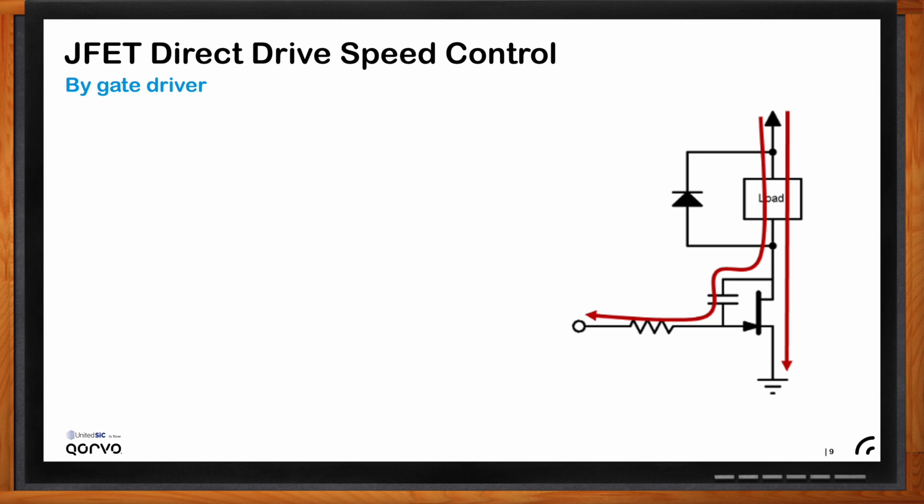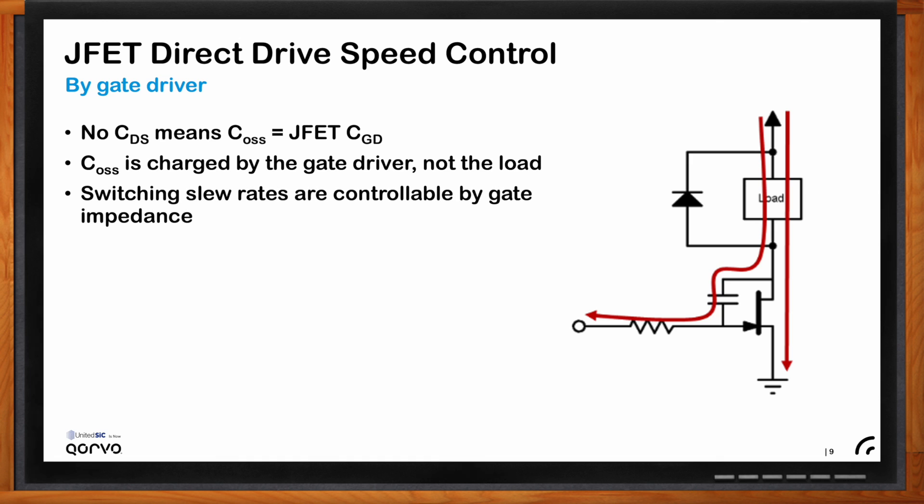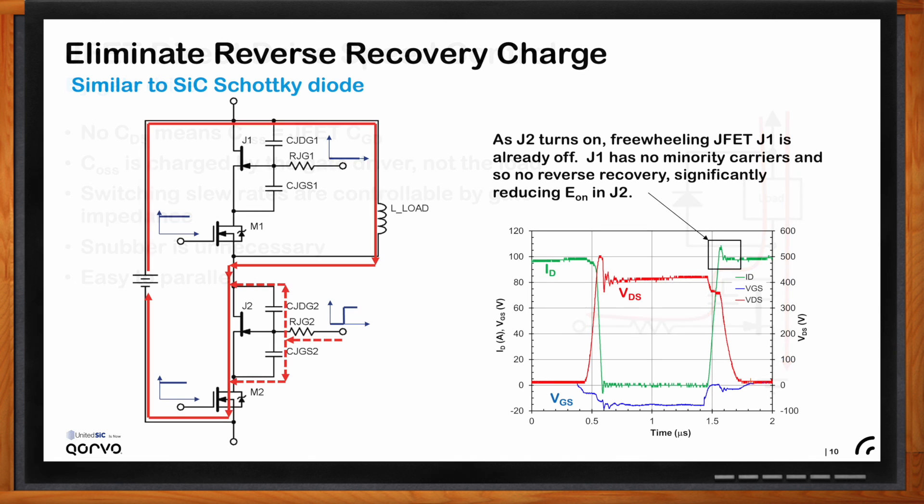What about speed control when it comes to the directly driven JFET? With the JFET there's no drain-to-source capacitance, so the drain-to-gate capacitance becomes your output capacitance. During turn-off, current diverting through the output capacitance flows through the gate driver, giving you complete control over the slew rates simply by adjusting the gate resistance value. Therefore no snubber is necessary. This also makes JFETs very easy to parallel, since the gate impedance used to set switching speed is sufficient to prevent parallel oscillation — though the drawback is higher gate charge.